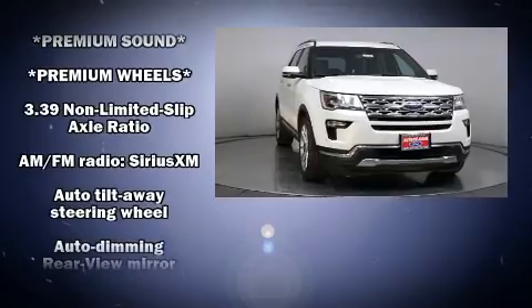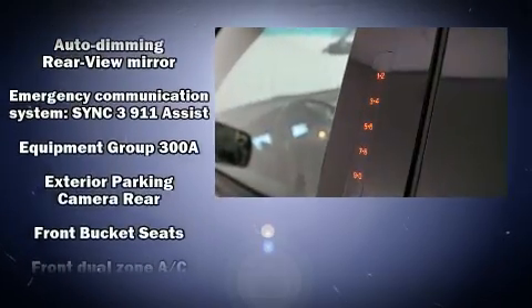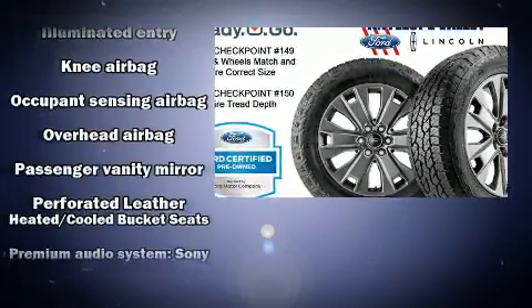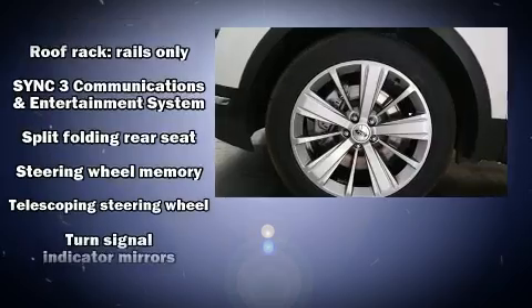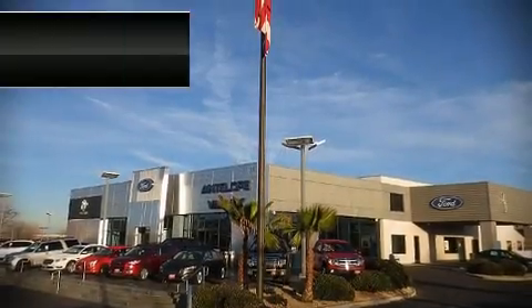Ford ensures the safety and security of its passengers with equipment such as ignition disabling, an emergency communication system, and four-wheel disc brakes with ABS for added security. Dynamic stability control supplements the drivetrain. This vehicle has achieved certified pre-owned status by passing Ford's rigorous certification process.